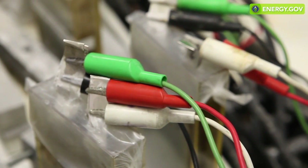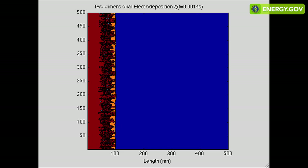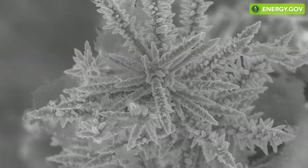The zinc manganese dioxide battery is a safe, low-cost chemistry. You can't recharge them for two reasons. One is that the zinc plates and de-plates as it charges and discharges, but because of the nature of the reaction, it forms needles. These needles can short-circuit — this is the pitfall of the current alkaline battery.